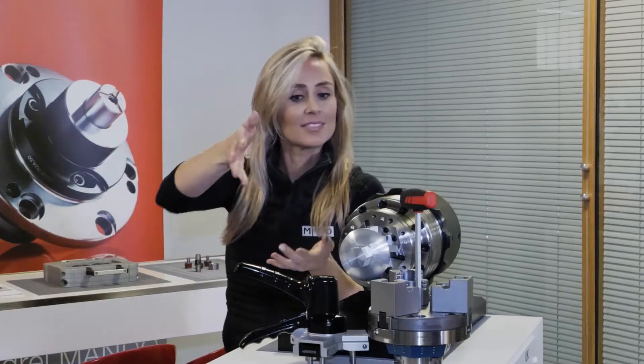With MACH 2022 fast approaching, we've visited Heimback UK today to find out about a competition that Lindsay's practicing on, but also we want to find out why they should visit your stand.